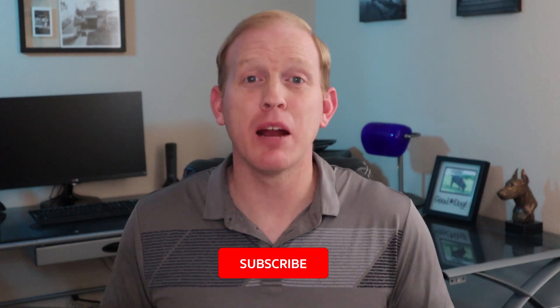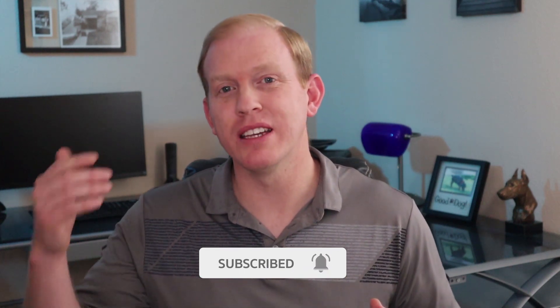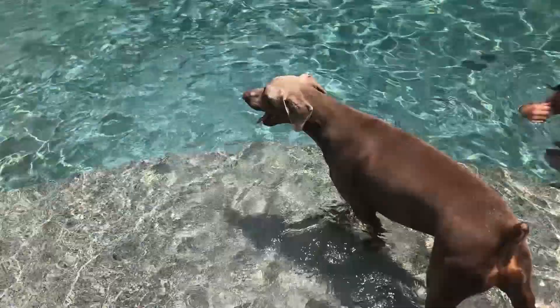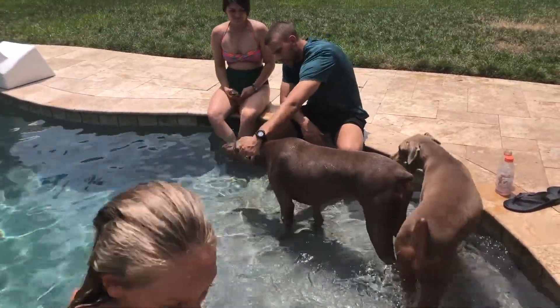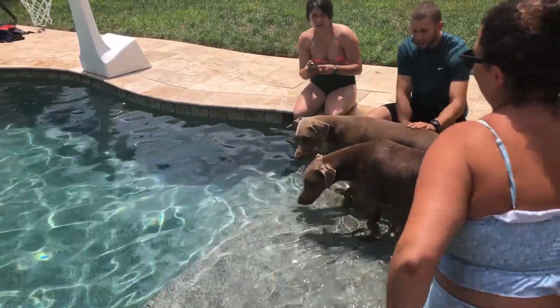Many people still consider Fawn Dobermans to be a little less desirable than some other colors, largely because of the potential for skin and fur problems. Because they're sometimes considered less desirable, breeders often avoid breeding for this color, which keeps Fawn Dobermans even more rare. Genetic tests can be done on prospective parent dogs to see if they carry the color dilution gene, which may produce a Fawn Doberman, but these tests are still pretty expensive and not every breeder does them.